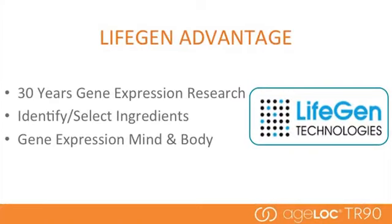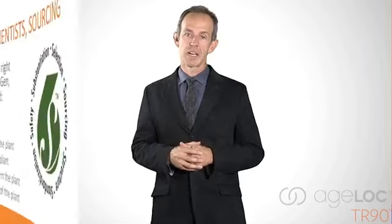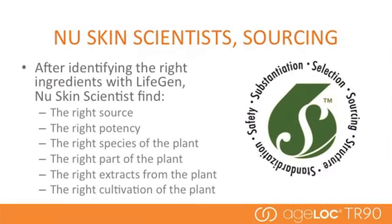The second item that makes our scientific approach different from anything else out there: through LifeGen, we have access to over 30 years of proprietary gene expression research. This provides us with a unique ability to identify and select ingredients that give the right results — the ingredients that provide the mind and body benefits we're talking about with TR90. Our team of scientists have invested time, money, and resources to source the right ingredients that will deliver the right results, because all ingredients are not created equal.